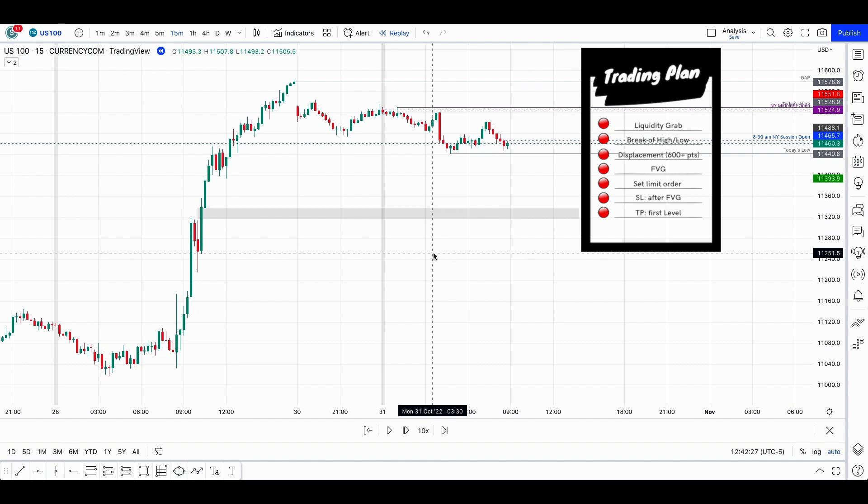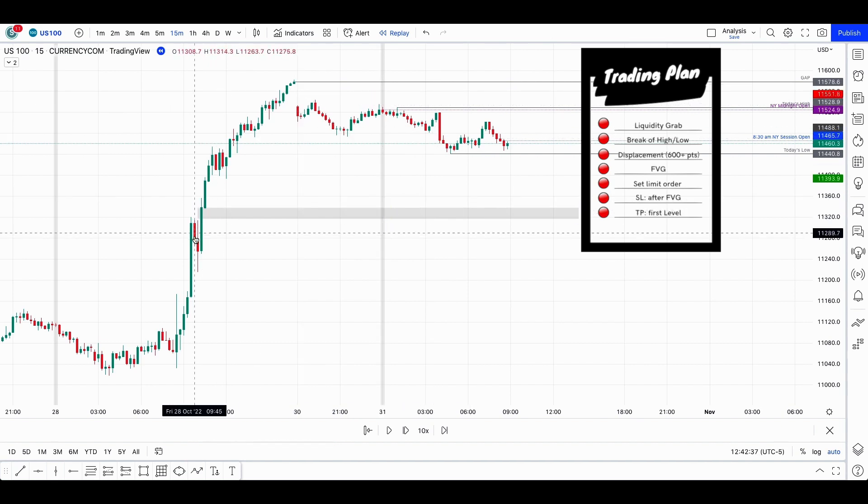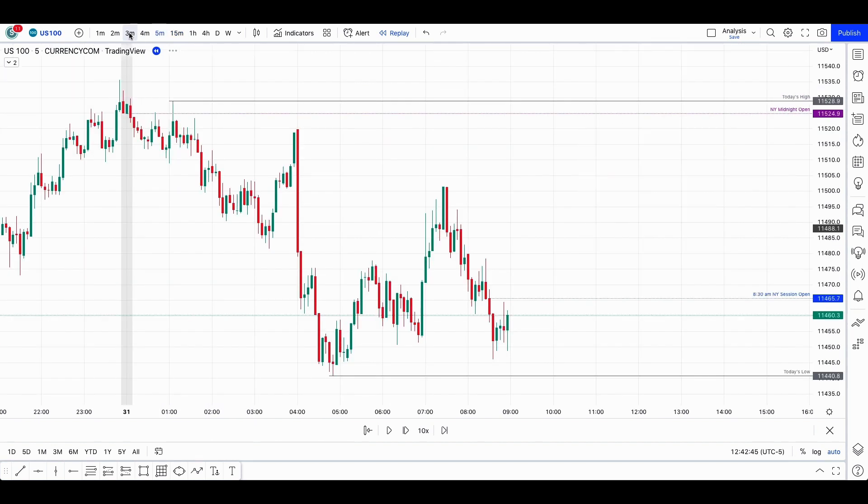On the 15-minute chart, something interesting here is this gap, because this is a Monday on Halloween. We came back from the weekend and left this gap, and also this fair value gap around the 50% Fib of Friday's price action. Let's now go to the five-minute, three-minute, and two-minute charts.